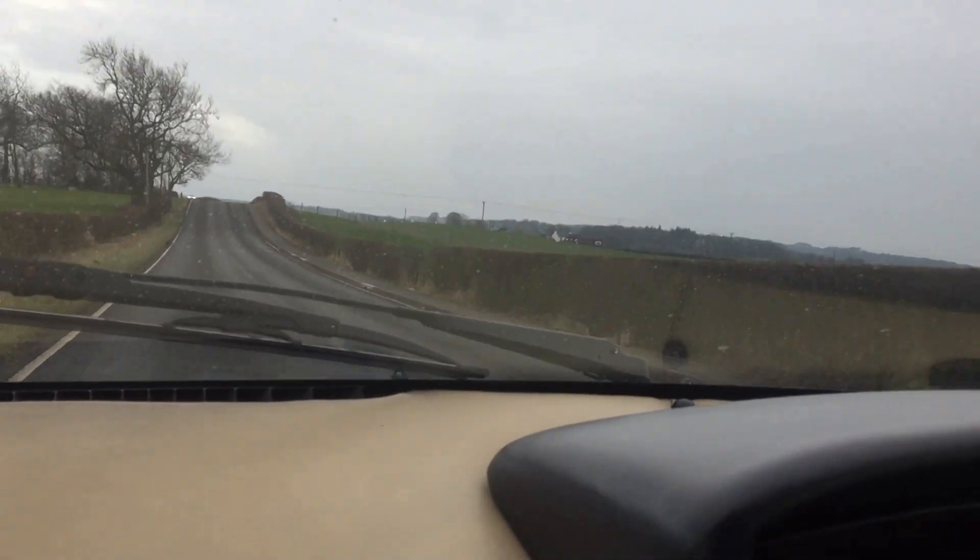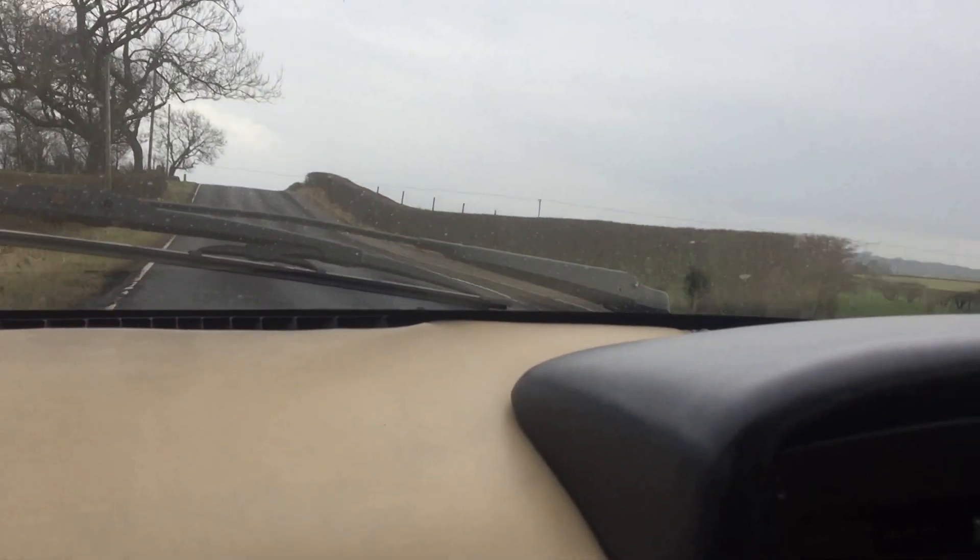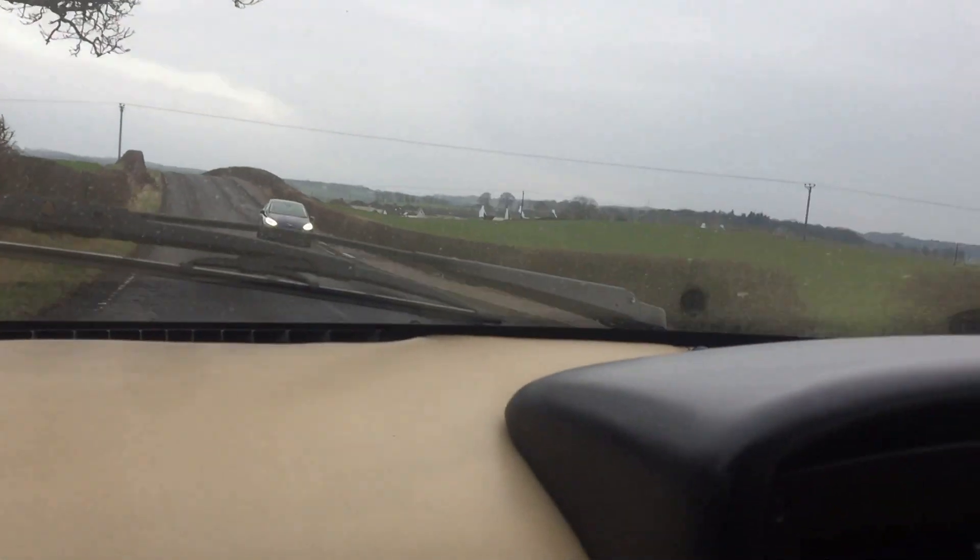It handles the road very well. There we go — a nice little hill there, and there's another one. We're up over the top, and we're back onto the major road again.